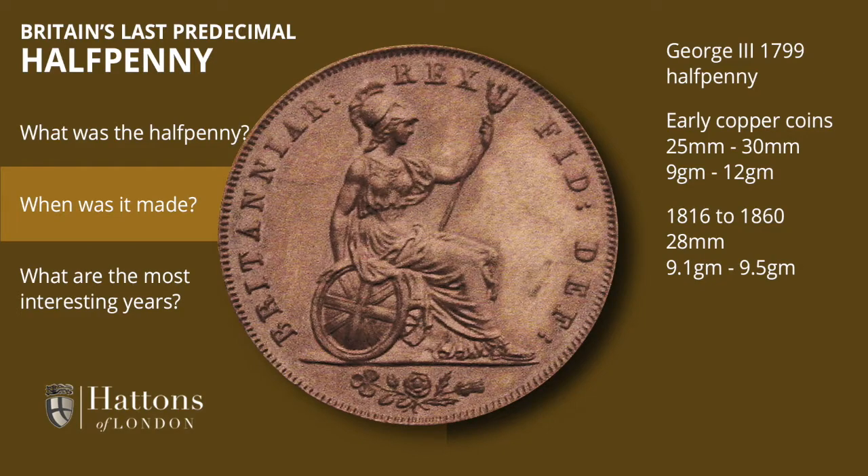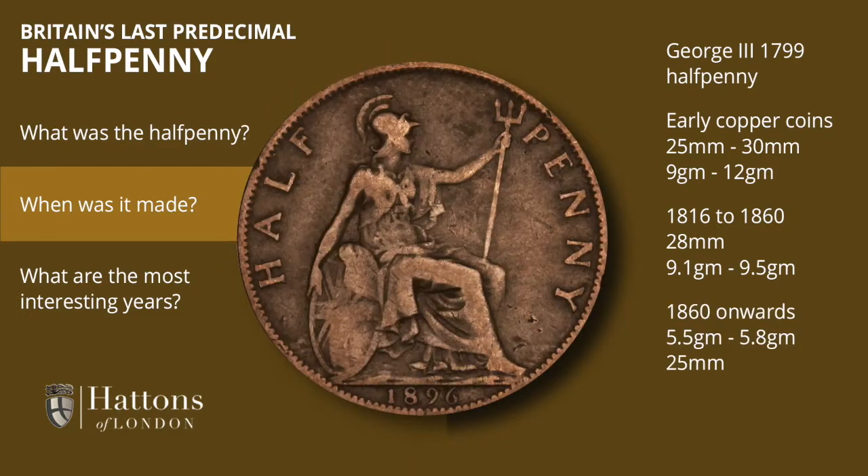The recoinage in 1816 did away with all that, and until 1860 the ha'penny was fairly consistently produced at around 28 millimeters diameter and between 9.1 and 9.5 grams in weight. In 1860, soft copper was replaced by hardier bronze, and the ha'penny took a weight drop to between 5.5 and 5.8 grams and 25 millimeters diameter — the size it retained right until decimal changeover.